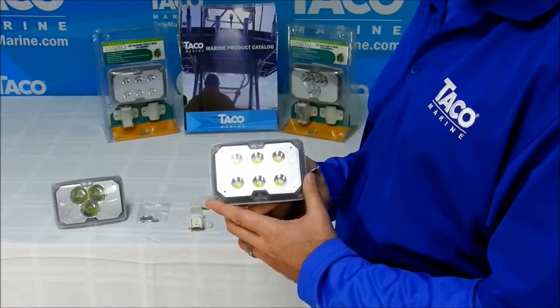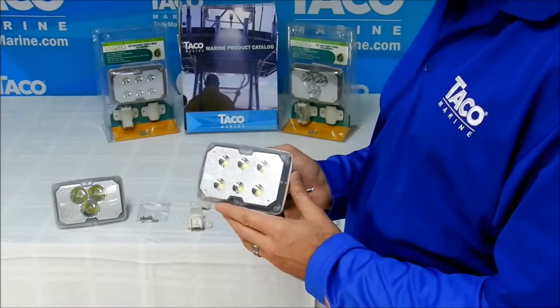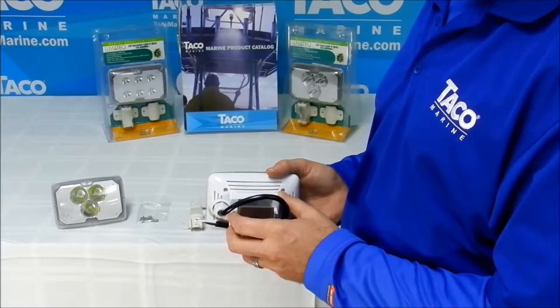Lumens are the standard in the industry by which LED lights are measured. In addition, this light is a 12-volt light which has very low amp draw — to be exact, 0.5 amp draw.